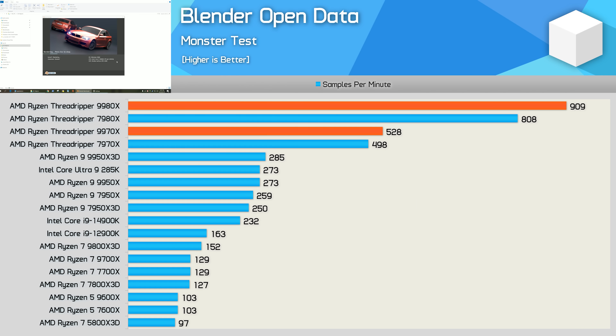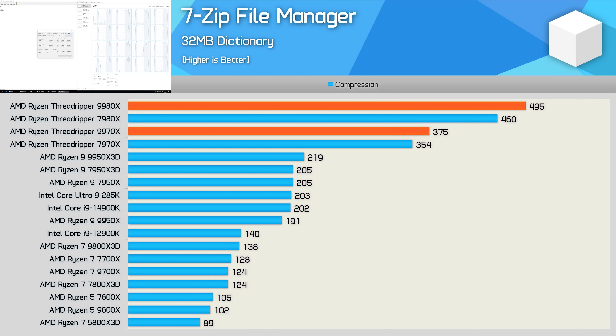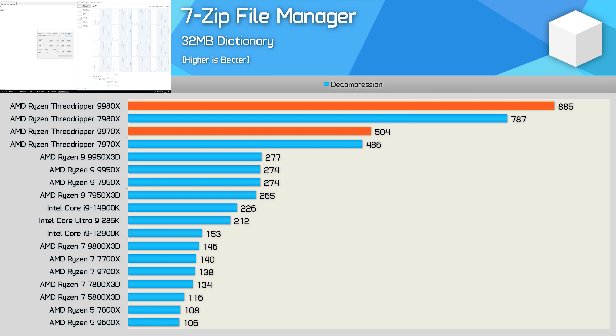Blender Open Data can eat up all of those cores. Here, we're looking at a 13% performance increase for the 9980X over the 7980X, and just a 6% increase for the 9970X over the 7970X. When compared to the 9950X 3D, the 9970X is 85% faster in this test. In the 7-Zip File Manager compression test, we see a fairly mild 8% gain for the 9980X over its predecessor, with a smaller 6% gain for the 9970X. When measuring decompression performance, the 9980X was 12% faster than the 7980X, while the 9970X was 4% faster than the 7970X — so the gains have been less impressive for the 32-core part.